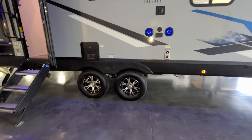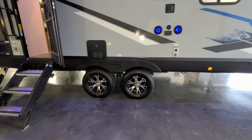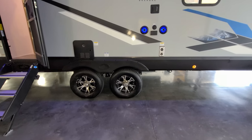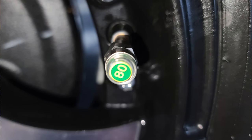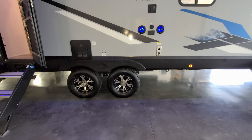You have a dual axle system with aluminum wheels — six lug. They also have little tire pressure caps on there that change color to alert you if the tire pressure drops a little low, so you can keep an eye on that just by looking at the cap.